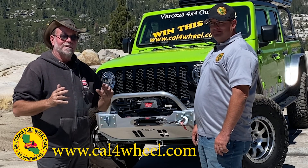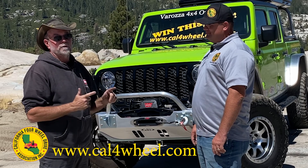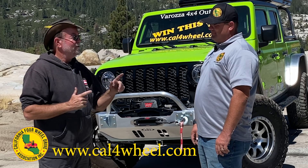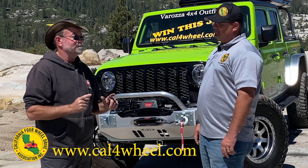Hey everybody, Chris Collard here with you. I am up on the Rubicon Trail with Chris Salvera, and Chris is the chairman of the Cal4Wheel Raffle Jeep.